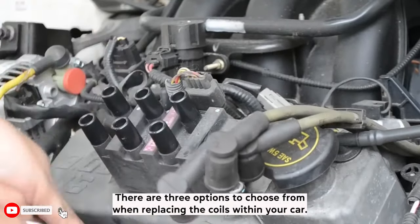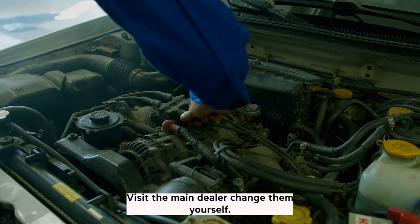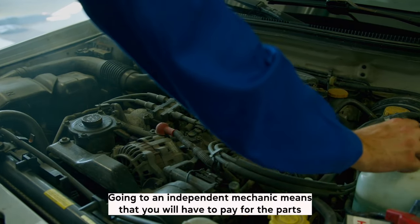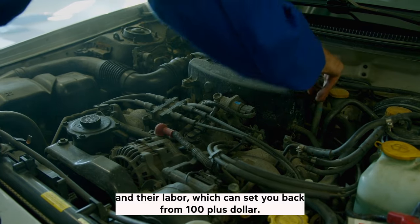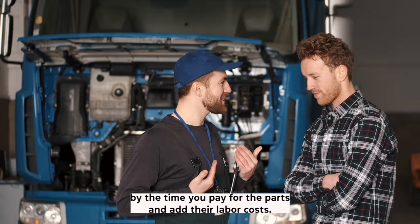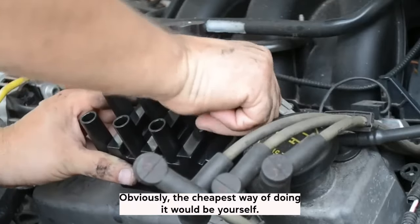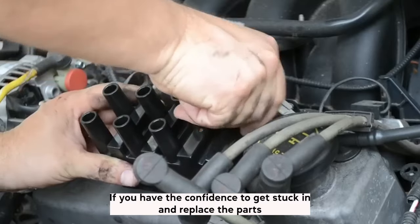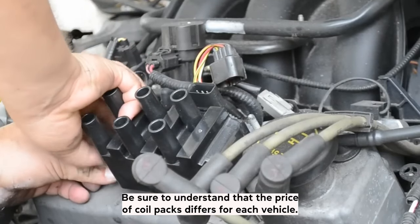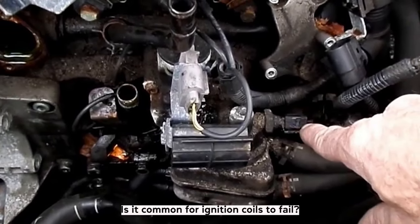Replacing an ignition coil. There are three options to choose from: go to an independent automobile mechanic, visit the main dealer, or change them yourself. Going to an independent mechanic means paying for parts and labor, which can set you back $100 or more. A visit to the main dealer will be considerably more — by the time you pay for parts and labor costs, you could be paying over $200. Obviously, the cheapest way is to do it yourself, which will only cost you the price of the replacement pack. Be sure to understand that the price of coil packs differs for each vehicle; the bigger the engine, the more costly the parts will be.